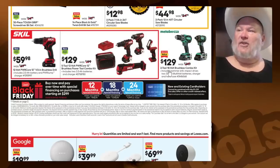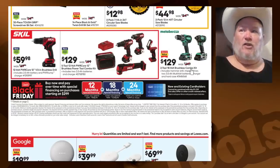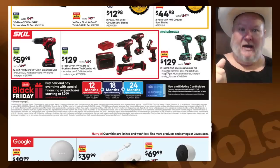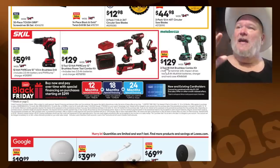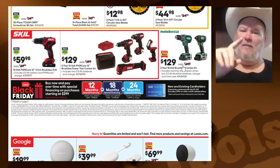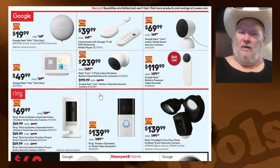Metabo HPT — again, one of the most underrated tool lines out there. $129 for the two-tool 18-volt brushless combo kit. Remember those other kits I said were too pricey? Here's a brushless combo kit with two batteries — three amp-hour batteries, not 1.3s — they don't cheese around on this. And a hard case, not a bag. Metabo HPT has that lifetime warranty: lifetime of the tool as long as they're still making it. If they keep making this tool for another 20, 30, 50 years, they're still warrantying it.